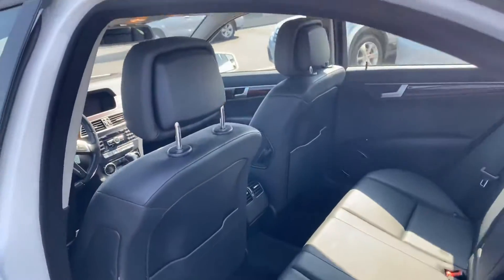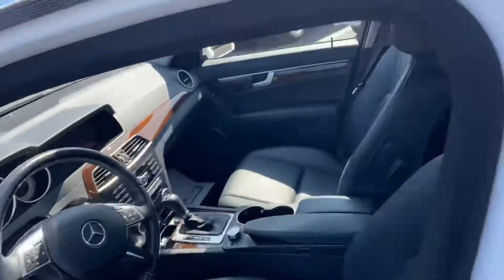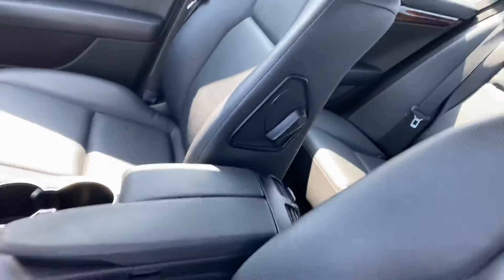63,000 miles, black leather, very clean, no wear. A lot of these cars the seats are torn, worn very bad on the driver's bolster.